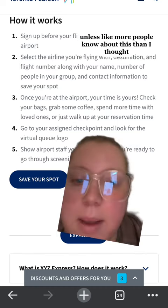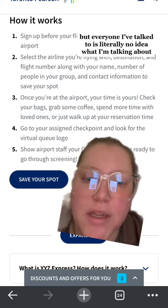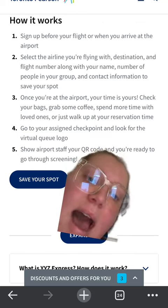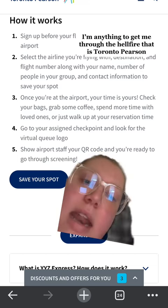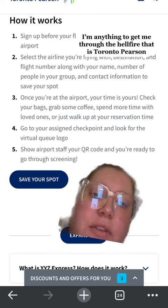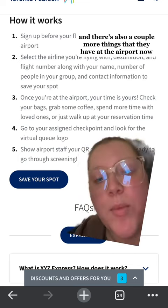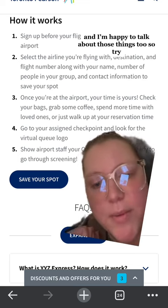Again, more people might know about this than I thought, but everyone I've talked to has literally no idea what I'm talking about. I know people see things like this online and think it's a scam — I will find out if it's a scam or not. I'm going to try anything to get me through the hellfire that is Toronto Pearson. And there are also a couple more things they have at the airport now to make things a little bit easier.